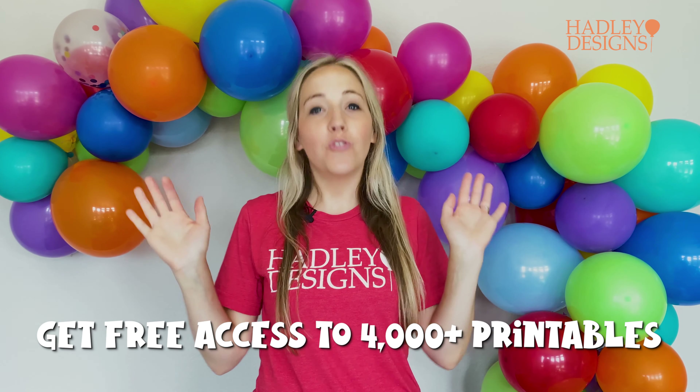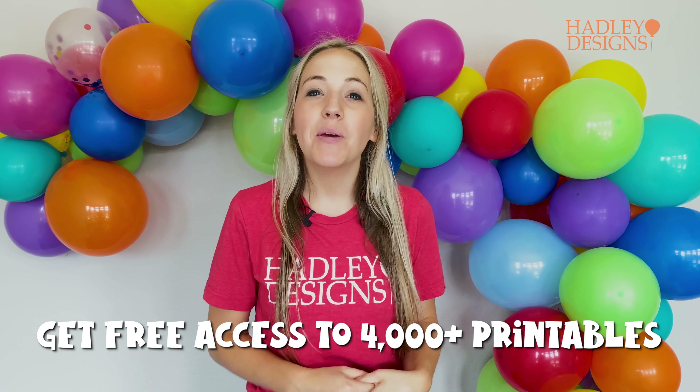How would you like to receive access to all of the printables you just saw in that video, along with 4,000 others, for free? Well you can by becoming a member of the Celebration Circle. You will receive access to our entire library of printables, so come join us as a member.